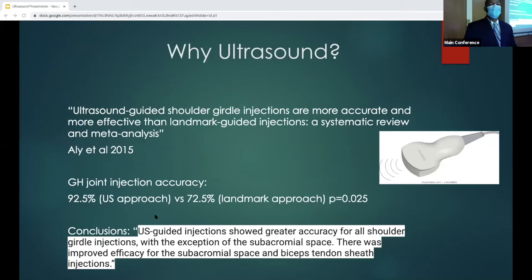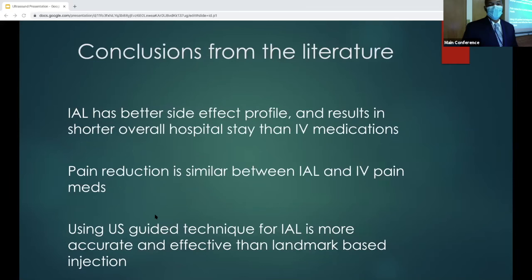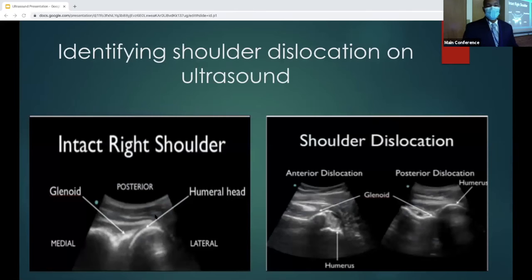Why ultrasound? A meta-analysis looking at shoulder-girdle injections, including glenohumeral injection in cadavers, concluded that joint injection accuracy was around 92.5% for the ultrasound approach versus 72.5% for the landmark approach. Conclusions from the literature: intra-articular lidocaine has a better side effect profile, results in shorter overall hospital stay versus IV benzos and pain meds, pain reduction was similar between the two groups, and using the ultrasound-guided technique is more accurate than the landmark-based injection.